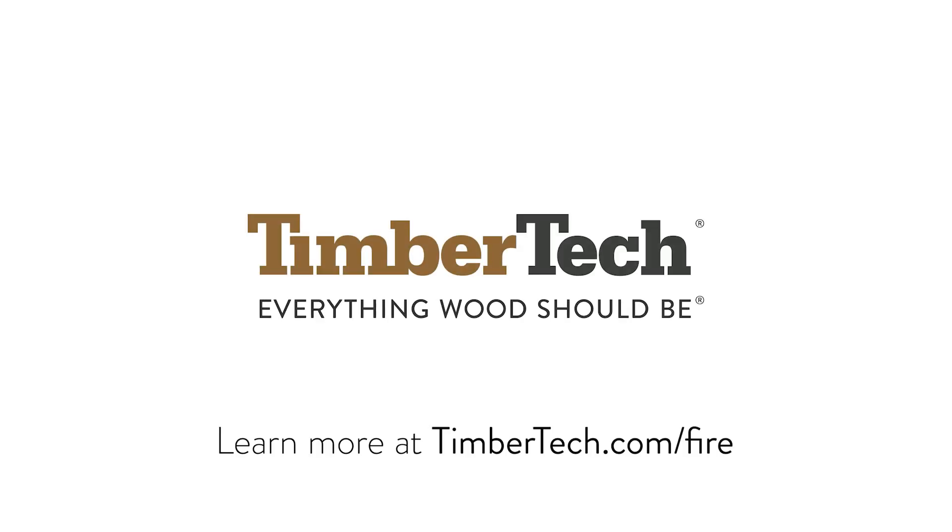To learn more about fire resistance and additional information for TimberTech decking products, please visit TimberTech.com/fire.